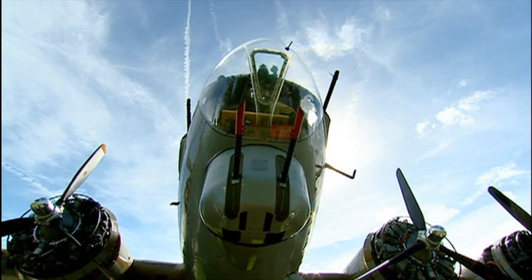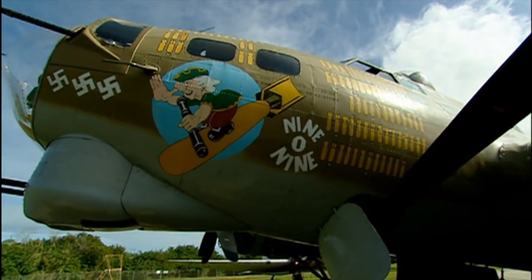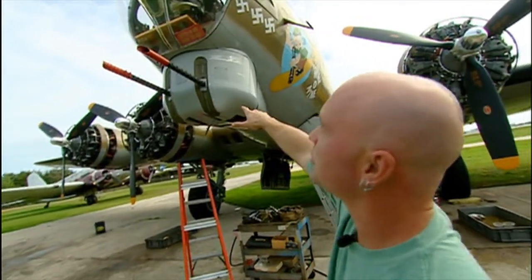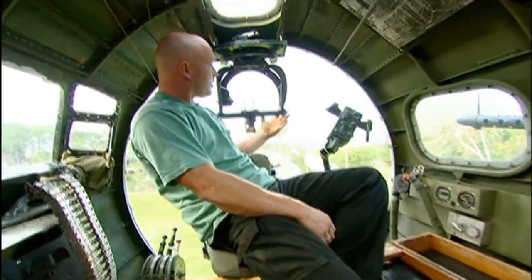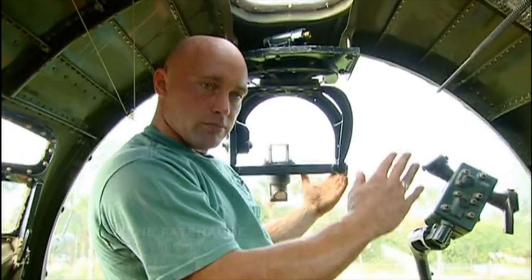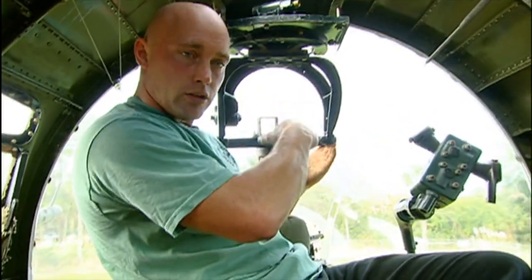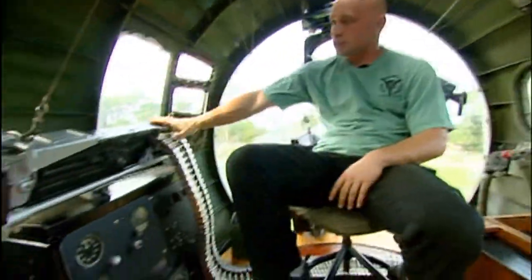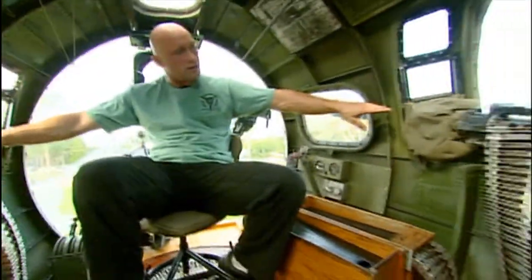The B-17G had 13 .50 caliber machine guns on it. This forward one we call the chin turret is actually run by the bombardier. This would be his sight here, which is coupled into the turret. So whichever way you turn the turret — up, down, left or right — the sight is going to follow you. You also have your two cheek guns: your left one here and your right one over here. So this is actually what's protecting the front of the ship.